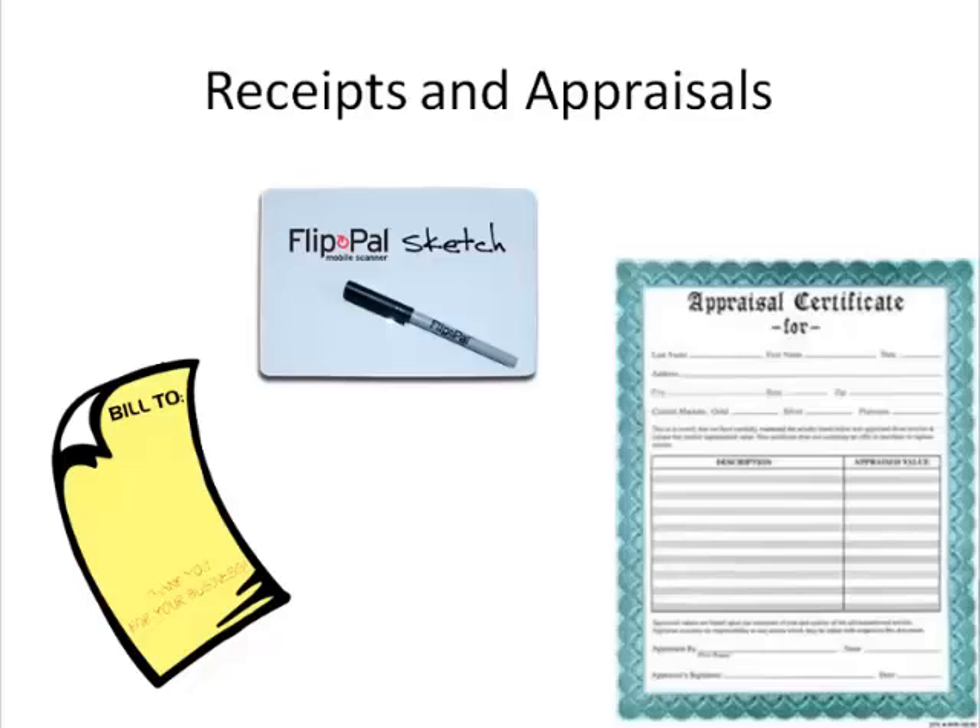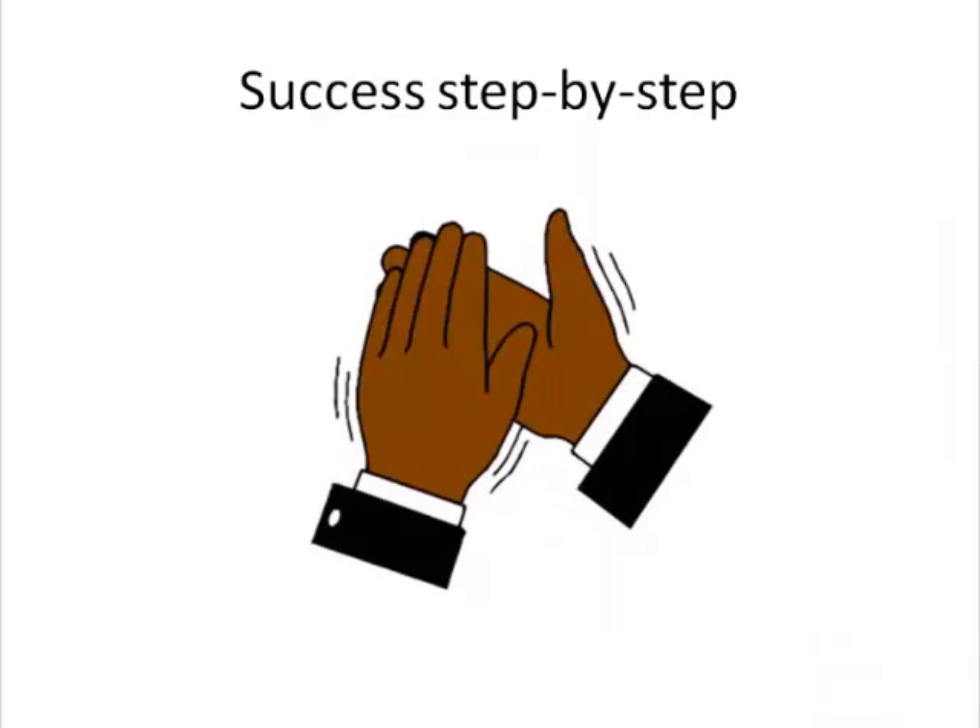Any other identifying information you may have to back up your file should also be included in the scanning process. Perhaps there's a letter from your grandfather that accompanies an old pocket watch or a photo of a treasured piece of artwork hanging on the wall. Applaud yourself — getting these tasks started one step at a time is already an accomplishment. Before you know it, you'll be finished and teaching your friends and family to do the same.